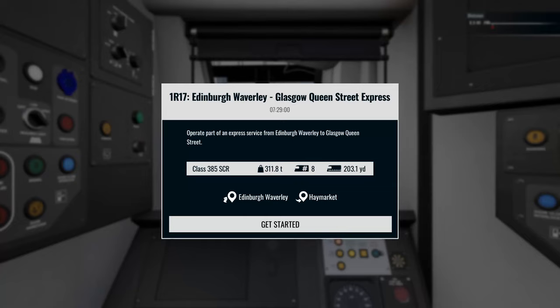Class 385, ScotRail Action, coming your way as we do a nice little short trip as part of the Fire Circle Timetable. Train Sim World 4, coming up next. Stay tuned.